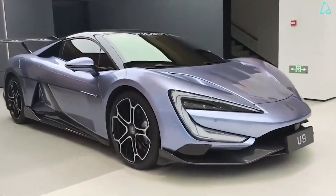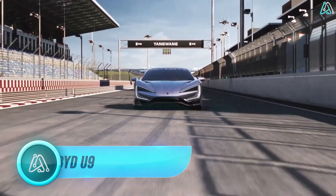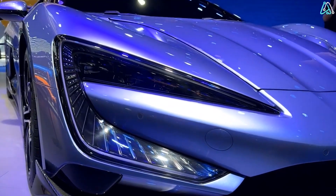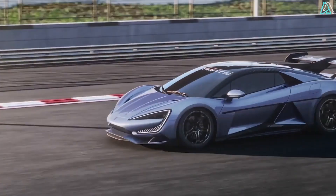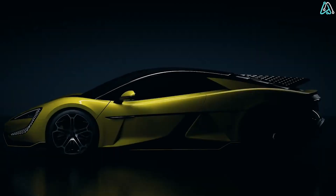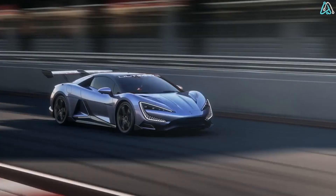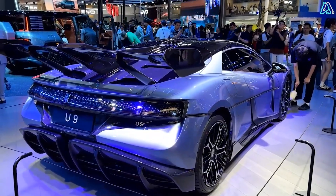Number 2. Hold on to your seats for the BYD U9 electric car, a revolutionary force set to dominate the green speedway. This isn't just any eco-friendly ride — it's gearing up to be the most potent and fastest electric marvel worldwide. How does 0 to 62 miles per hour in a mere 2 seconds sound? Equipped with four electric motors boasting a jaw-dropping 1,100 horsepower, the U9 isn't just breaking records, it's rewriting them.